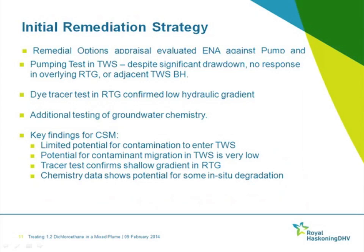Based on evaluation of both options, in-situ enhanced natural attenuation was considered the most appropriate solution. Given the mixed plume with TPH fractions, aerobic degradation was the pathway to follow, and ORC Advanced was identified as potentially suitable technology. A pilot trial was commissioned.